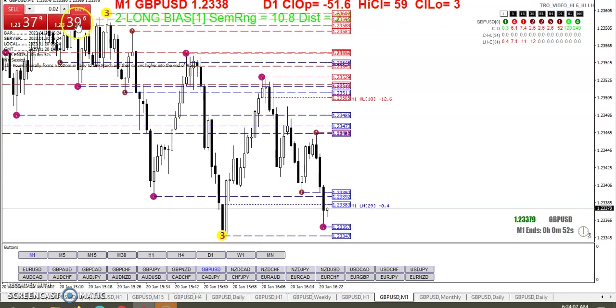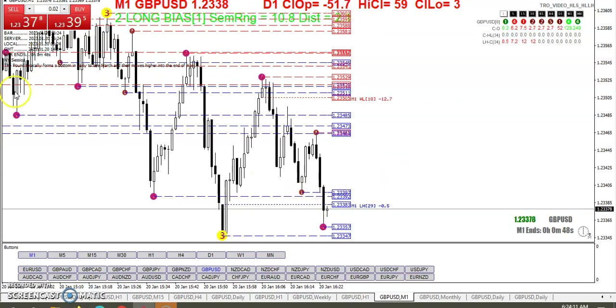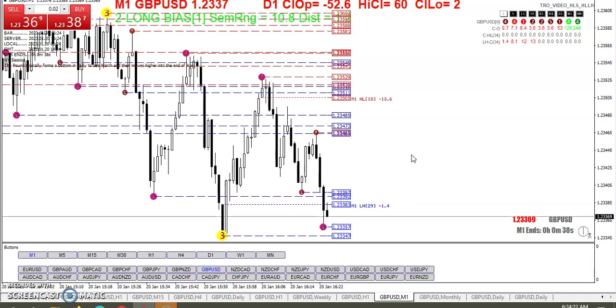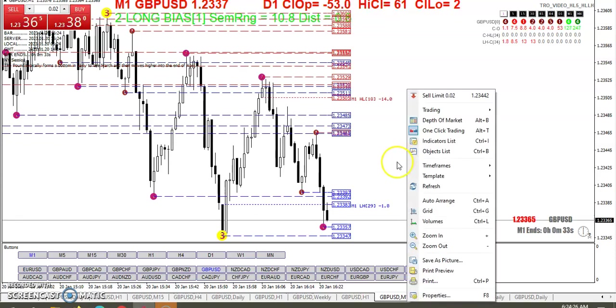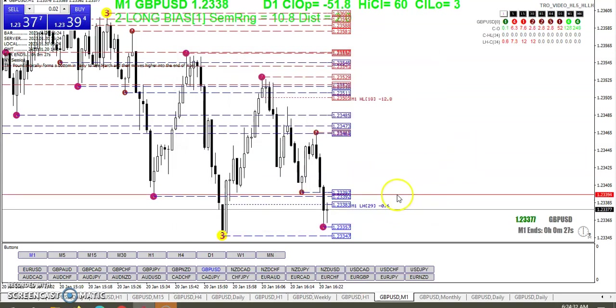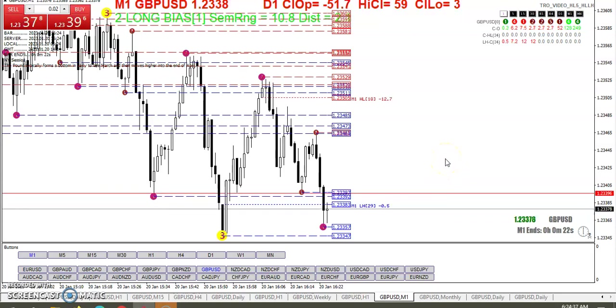If we break 38 — and the ask is already above it — that's something you have to remember when you're making these trades: you have to account for the spread. Go to chart properties and show the ask line so you can see the difference between the bid and the ask.